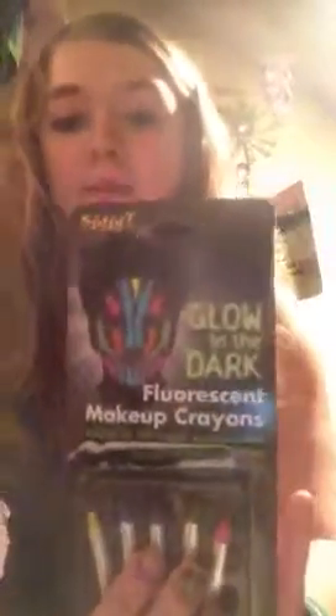I also got these glow-in-the-dark fluorescent makeup crayons. I did try these out, but they don't really work well — the glow-in-the-dark doesn't work and the color is really dull. I'll show you. The yellow is really yellow. I'll make marks on my arm with all the colors — I shouldn't put them there but I'll use the other arm. The green works I guess.